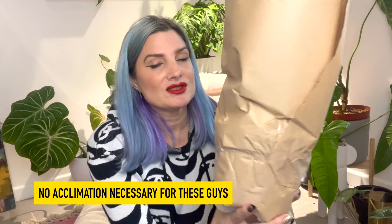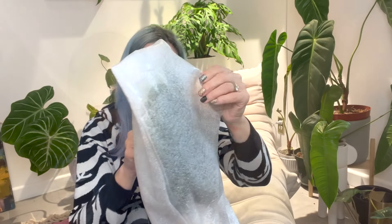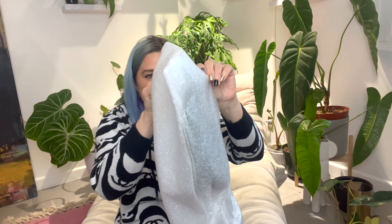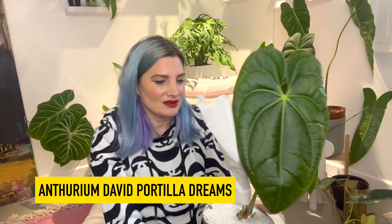They travel such a short duration that I don't have to acclimate them usually. If they pack the roots in some moisture, it's on you to acclimate to your surroundings. I don't have this one — this is a first for me. Take a bow, gorgeous. So this is David Portia's dream.